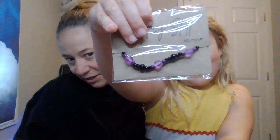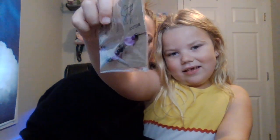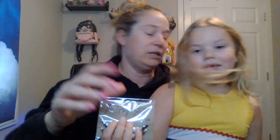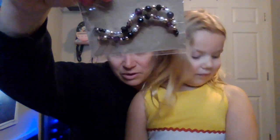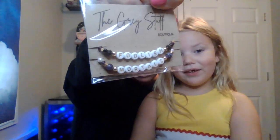This is the Madame Leota-inspired one. It has kind of tiger eye, kind of purpley beads, and dark purple and black beads with it. And then my favorite one that I picked out - I love this one so much. It says 'Foolish Mortals' on it. It's white, black, and purple. These are actual gold beads, so this one was a little bit more on the pricey side. There's amethyst beads, pearl beads, and gold beads. They are so cute.